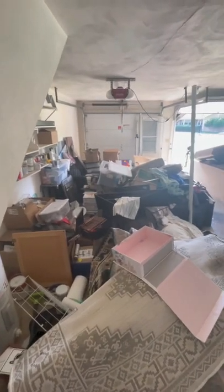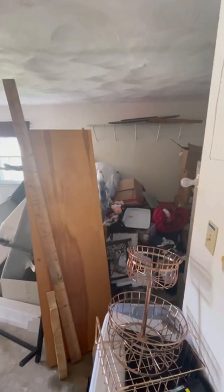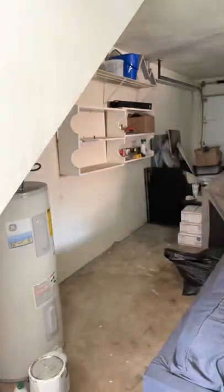Hot mess house renovation part 82, and this is super embarrassing, but this is our garage. To be completely honest, when we moved in we just moved our storage unit into our garage and have slowly been bringing stuff into the house.